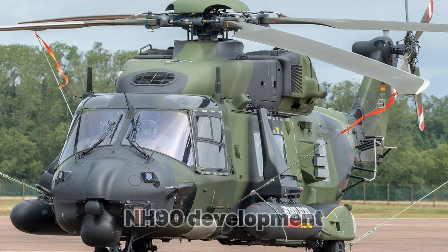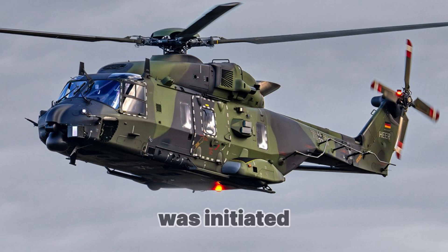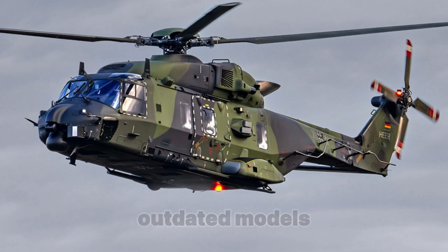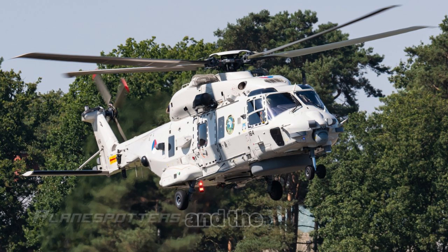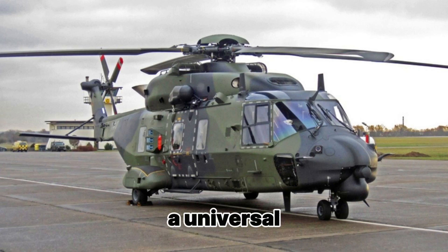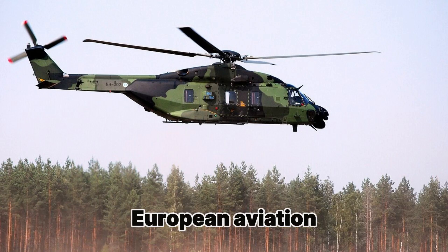The project to create the NH-90 helicopter was initiated in the late 1980s, when several European countries recognized the need for a new multi-role helicopter capable of replacing outdated models such as the Bell UH-1 Iroquois, SA-330 Puma, and others. Given the high demands for versatility and the ability to operate in various climatic conditions, it was decided to develop a new helicopter that would serve as a universal solution for the armies and naval forces. As part of this project, a consortium was formed which included several major European aviation companies.